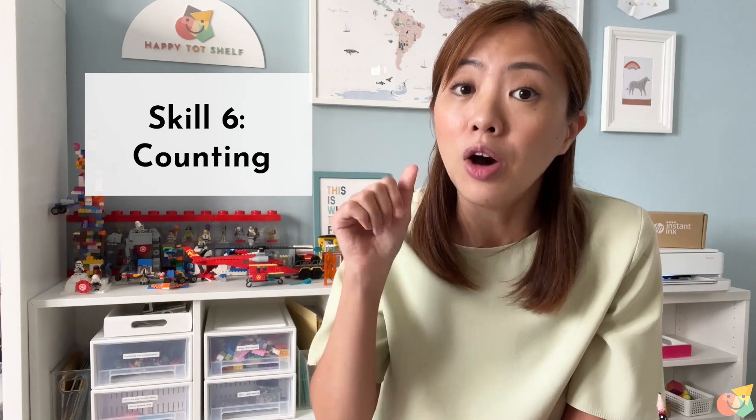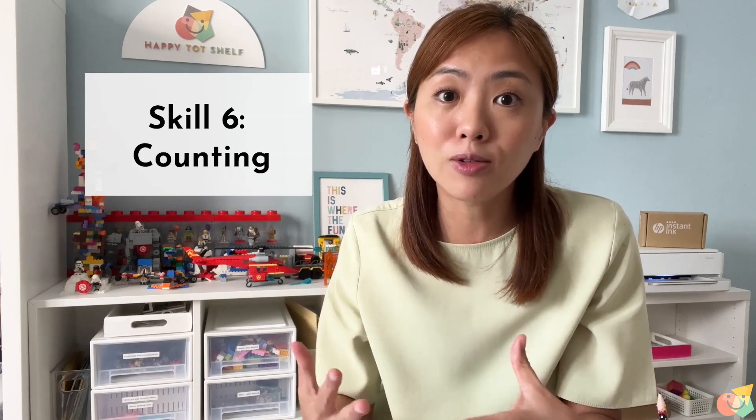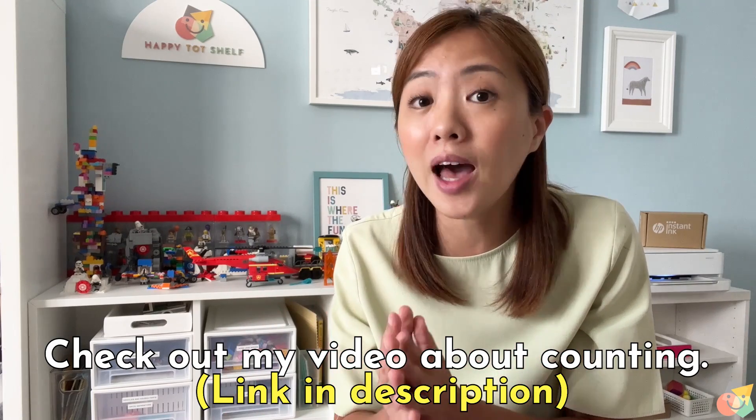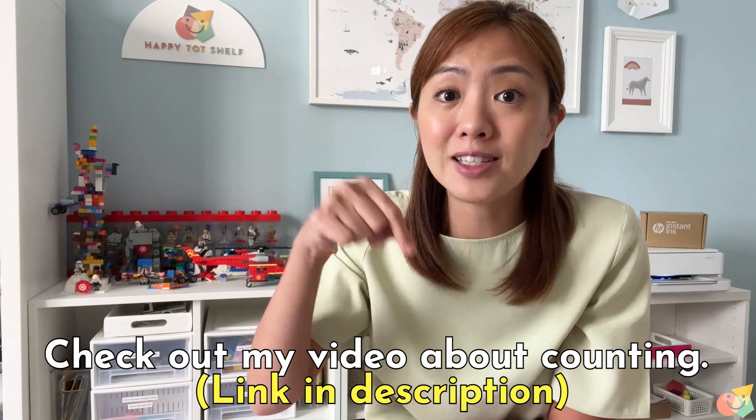Skill number 6 is counting. There are two types of counting: rote counting and one-to-one correspondence counting. Rote counting is the basic level, and it involves children recalling and reciting the number names in sequence — like 1, 2, 3, 4, 5. After rote counting, children will progress to one-to-one correspondence counting, which involves connecting a physical number of items to the number names — so 2 means 2 markers. I have created an entire video about counting and how to encourage your children to count. You can find the link in the description below.